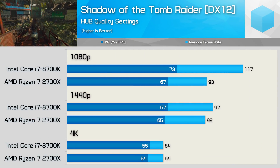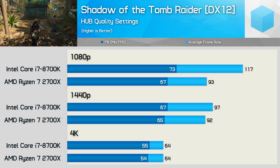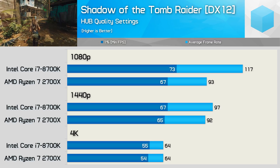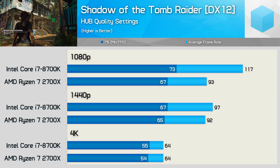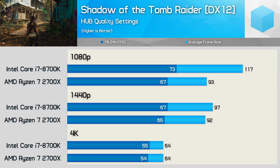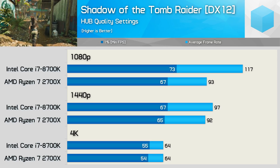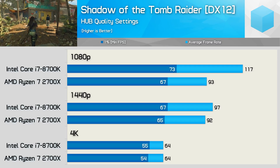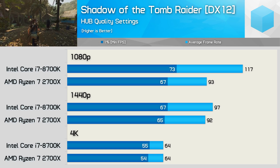Shadow of the Tomb Raider results are quite interesting. The 8700K runs away with it for average frame rate at 1080p, allowing 26% more frames on average, yet despite that the frame time performance was just 9% higher. The margin closes at 1440p to just a 5% advantage in favour of Intel, and at 4K we see exactly the same performance. Under realistic gaming conditions you can expect very similar performance from both CPUs with the RTX 2080 Ti.